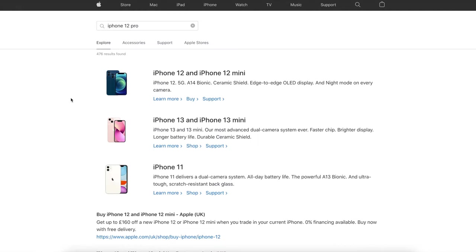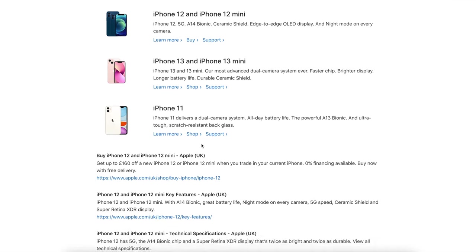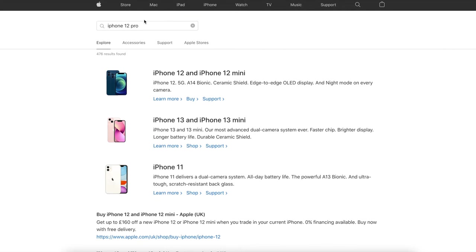If you search for the iPhone 12 Pro on Apple's website, it doesn't show up. If you want to buy the 12 Pro, you'd have to go to a different retailer. Personally, I feel the 12 Pro gives you better value if you're looking to save money and still get a great phone. You could go somewhere like eBay and save three to four hundred pounds compared to the new 13 Pro and still get a very decent phone.